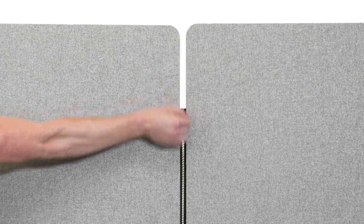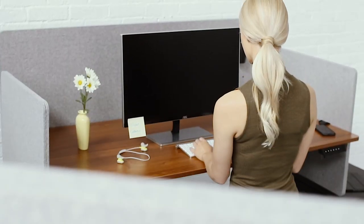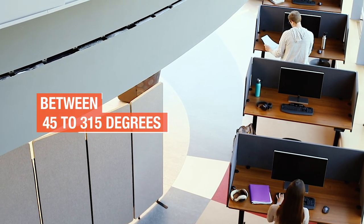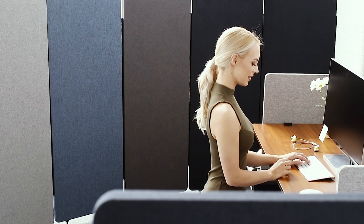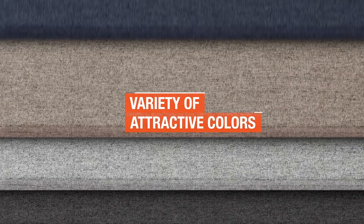Setting up Refocus room dividers is a breeze: pop in the feet, stand them up, then zip them together. Unlike more rigid solutions, connected Refocus panels can be angled between 45 to 315 degrees to create acoustic walls that curve and allow you to reconfigure as needed.